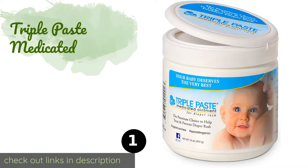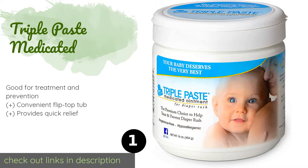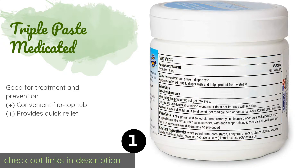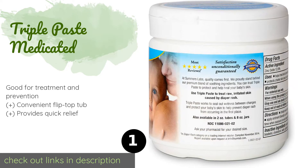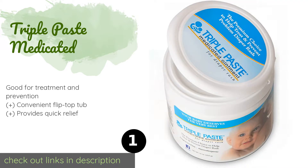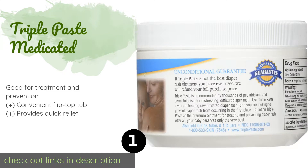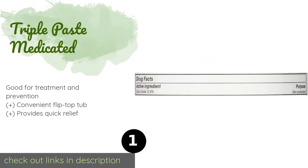Number one is Triple Paste Medicated, recommended by pediatricians and dermatologists. Triple Paste Medicated has a super thick formula that creates a protective barrier to help keep moisture at bay. It is fragrance free and hypoallergenic, so you can use it on babies with sensitive skin. The price is around $30. Check out the product link in the YouTube description below.